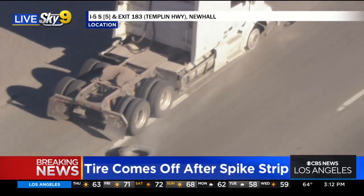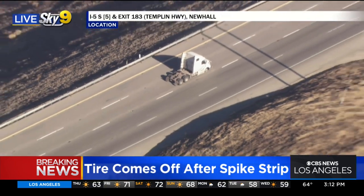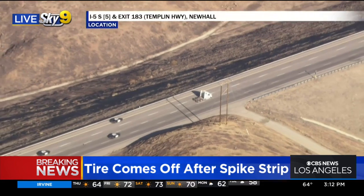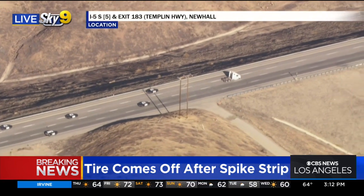Oh, there it goes — finally dislodged. So that's a relief. And CHP will be able to stop and pick that tire up very quickly so that none of those super frustrated drivers behind them get caught up with that hazard.